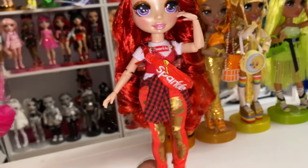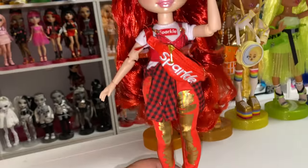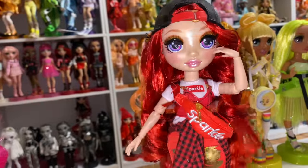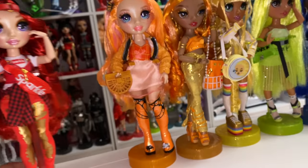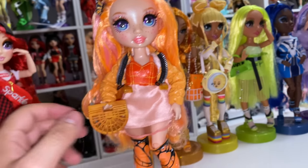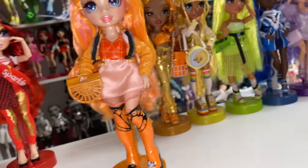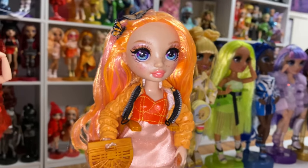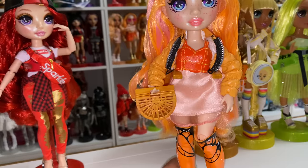Ruby got the crossbody sparkle bag because it's obviously meant for her. She looks really sweet in it. I forgot how shiny these first and second series girls were. Poppy got the weird fan purse — like, who does it say it's for? It's Poppy's. It looks a little cute, filled with tissue paper. It's kind of butterfly-y — looks like a cage or something.